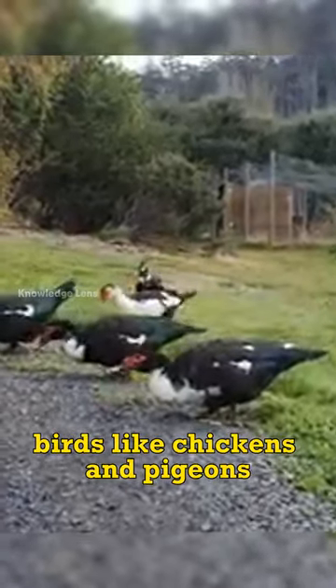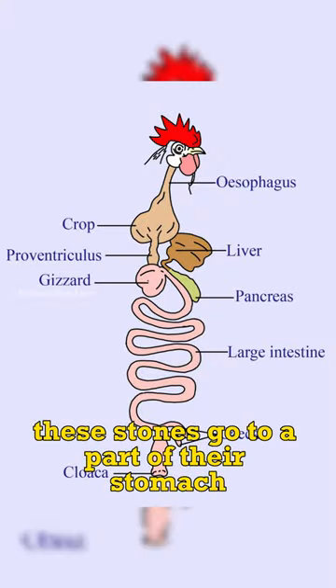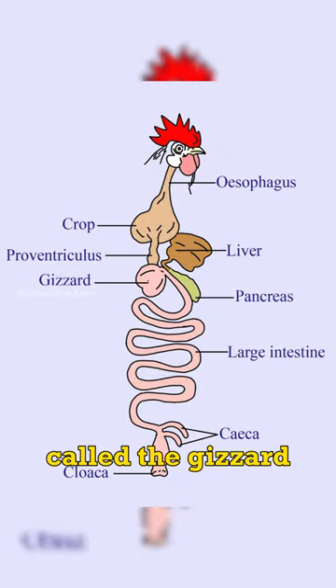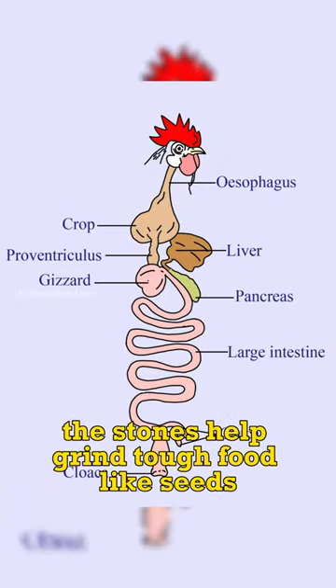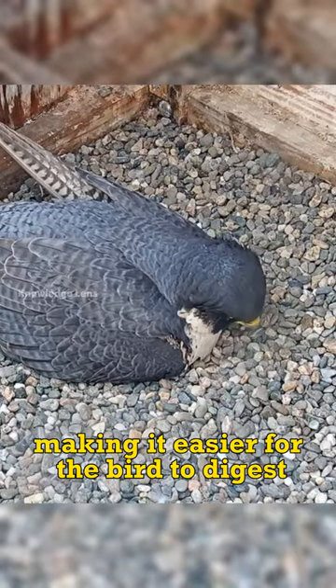Birds, like chickens and pigeons, often eat small stones. These stones go to a part of their stomach called the gizzard. In the gizzard, the stones help grind tough food like seeds, making it easier for the bird to digest.